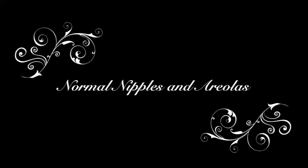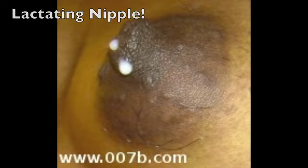Breasts and nipples come in a variety of shapes, sizes, and colors. Here are a series of slides showing you normal breasts. We will also show you a variety of nipples and areolas, from hairy nipples to large nipples, areolas that are oval or large, and droopy nipples — all of which are completely normal. And here is a lactating nipple dripping with healthy breast milk.